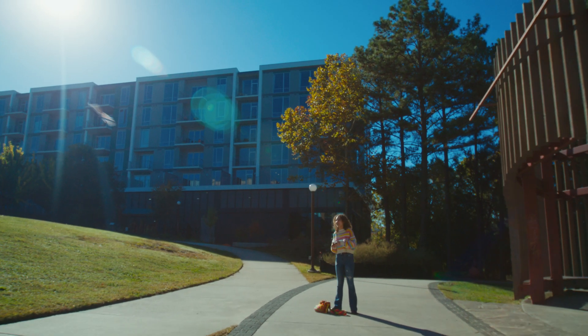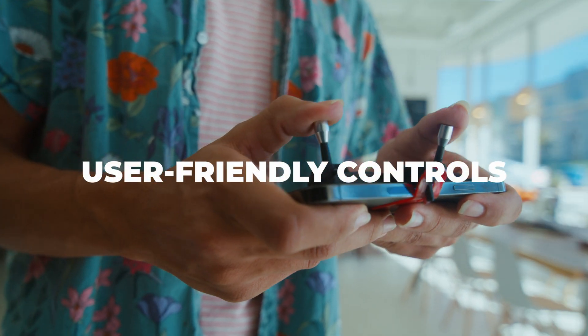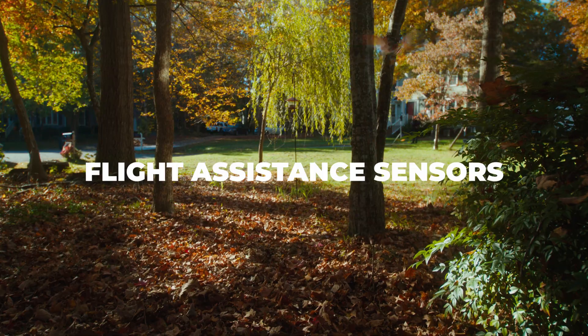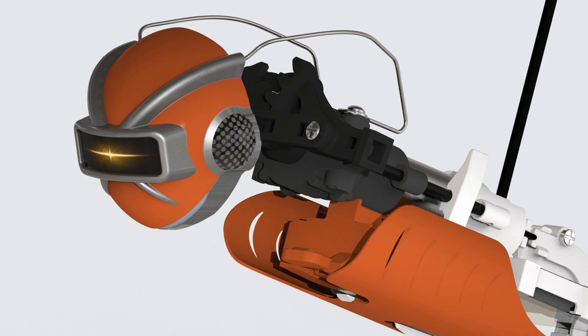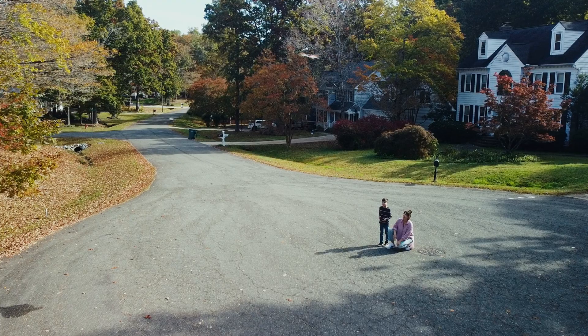XFly brings nature and technology together in one incredible package. The Bionic Bird team has worked to make XFly with user-friendly controls to ensure effortless flying for everyone. It offers XFly's all-new advanced military-grade electronic sensors and a range of flight assistance modes, including straight flight and stall protection, making it perfect for both beginners and experts alike.